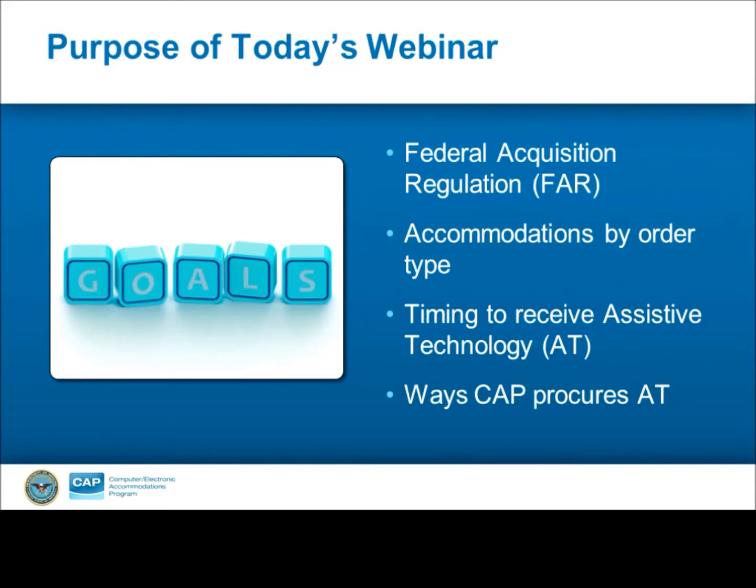Each CAP request is handled on a case-by-case basis in terms of approval, ordering from the vendor, and shipment to the customer. This is also beneficial to customers because it allows for a wide scope of assistive technology options and ensures that customers are receiving the most up-to-date technology.